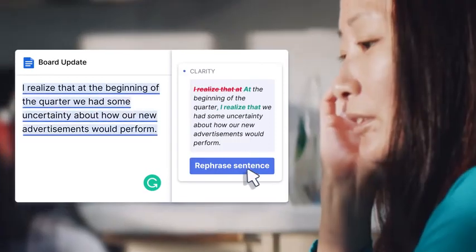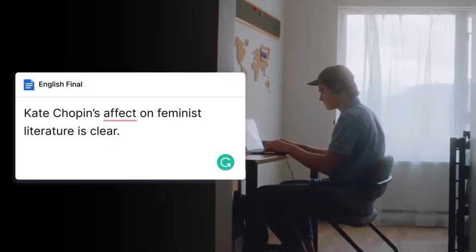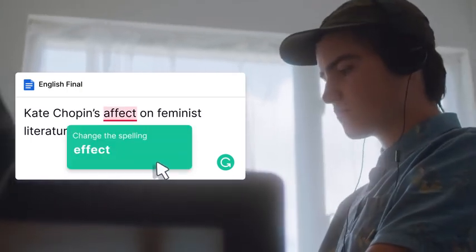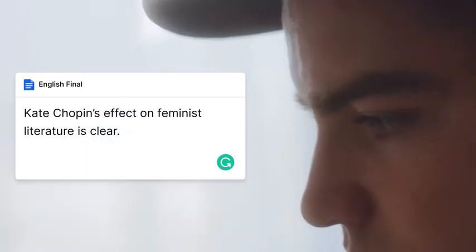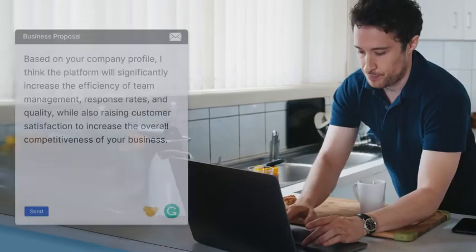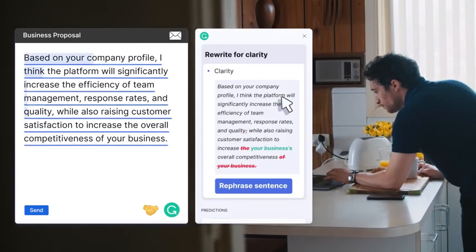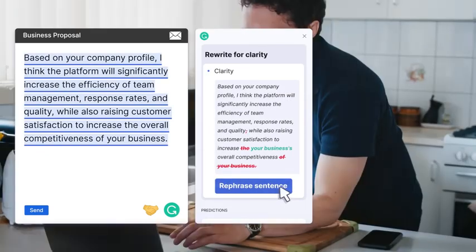It covers everything from correcting grammatical errors to rewording a phrase for an easier read. Grammarly lets you know when sentences could be clearer and explains why, so you and your kids can learn to be better writers every time you type. When you're thinking fast and writing faster, Grammarly provides tailored feedback, so your intended message comes through loud and clear.